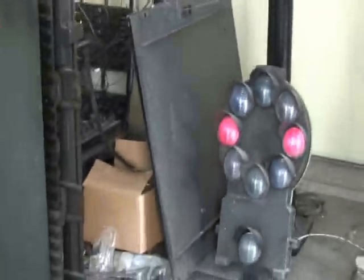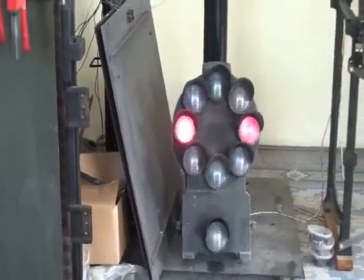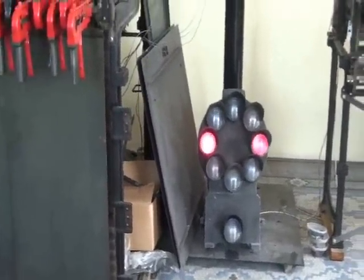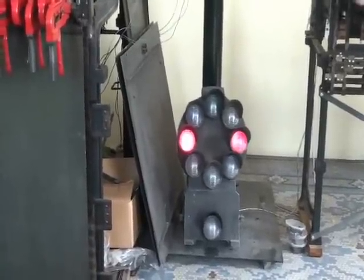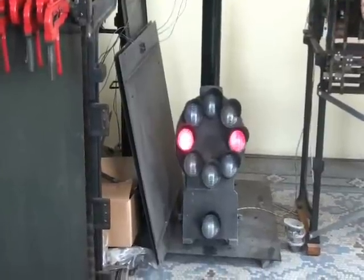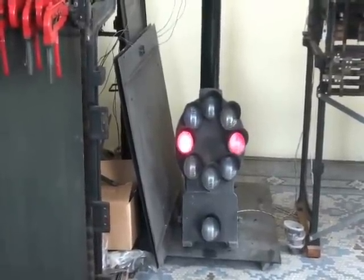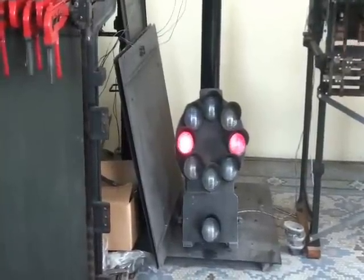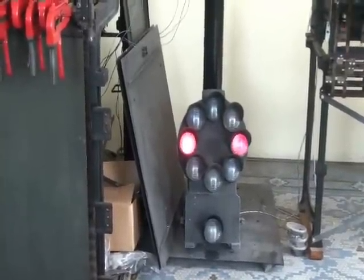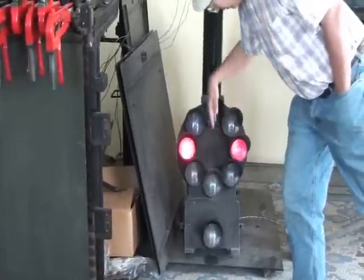This signal over here is a B&O color position signal. There were three railroads that had the color position — actually four if you count the GM&O. The B&O had their color position, the N&W — the original N&W — had their color position, and then the Pennsylvania had just the position light signal without color in it. But that's a B&O color position Dwarf. When it's green, the two green lights are like this.